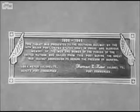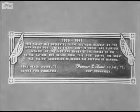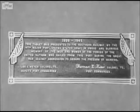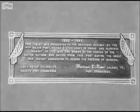1939 to 1945 — this tablet was presented to the Southern Railway by the 14th Major Port, United States Army, in proud and glorious memory of the men and women of the forces of the United Nations who sailed from this port during the war against aggression to secure the freedom of mankind.